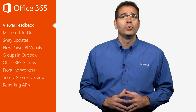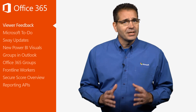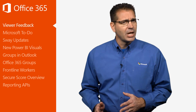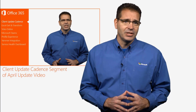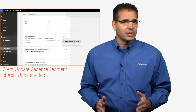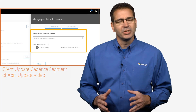First, thank you to everyone who takes the time to send me feedback, especially to those who let me know how this series is helping you. As an example, you may recall that I talked about why some users see new capabilities before others in last month's client update cadence segment. A viewer wrote in to say he solved the mystery of why he wasn't seeing the latest features in his Office 365 client.